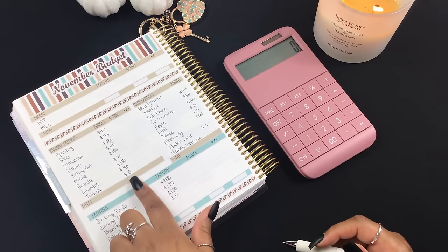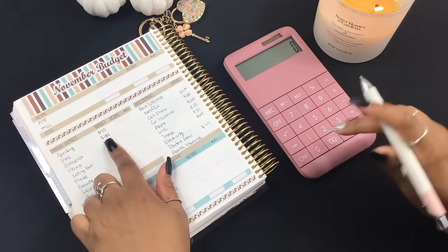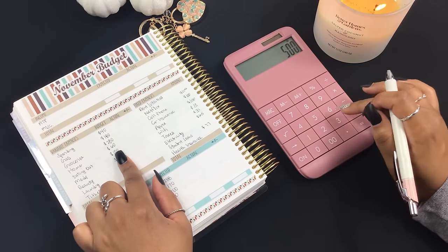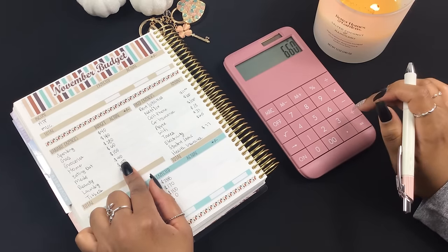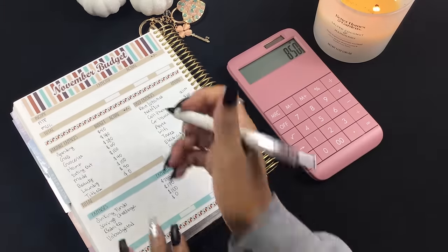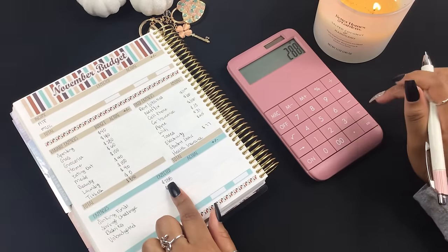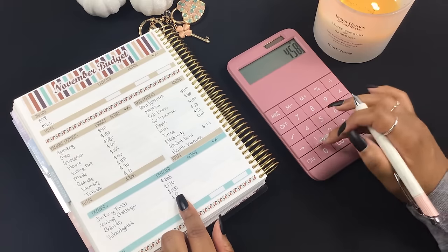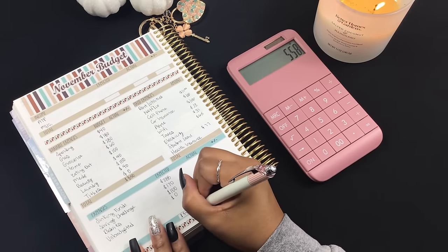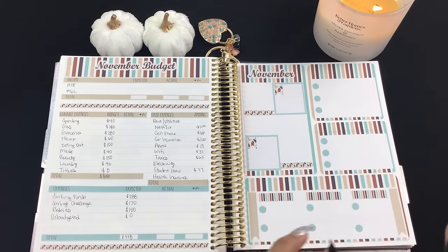Both babies are boys — how fun! I'm going to go ahead and tally up the budgeted column. The variable expenses total is $850. Then down here we have $288 plus $170 plus $100, which is $558. I'll fill in the dashboard pages with you guys at the end of the video before we get to the December kits.